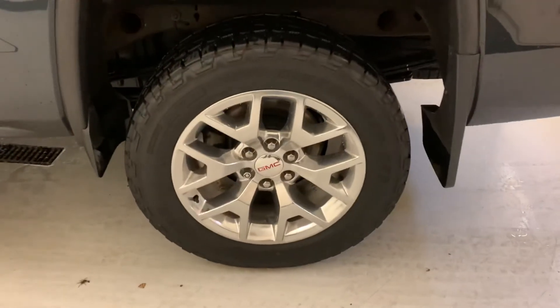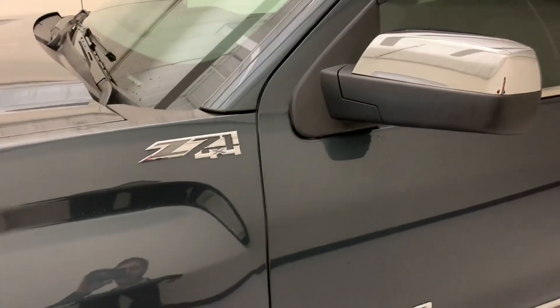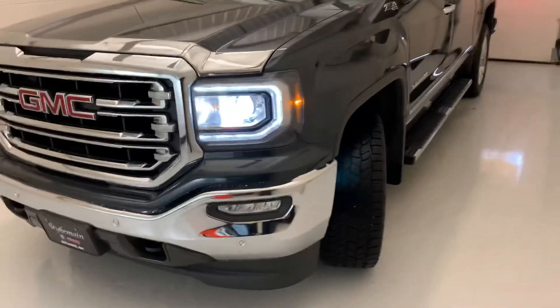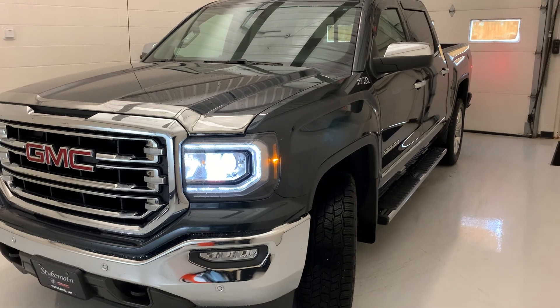Give you another look at those rims — upgraded 20s. Z71 badging for that off-road package. And that about wraps this up. Thank you very much for checking us out. I hope you enjoyed the video, and we hope you have a great day.